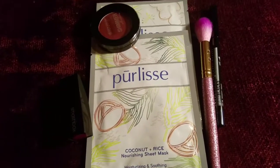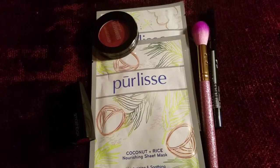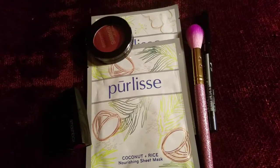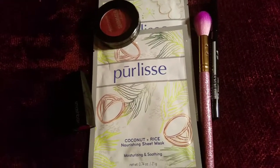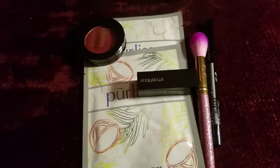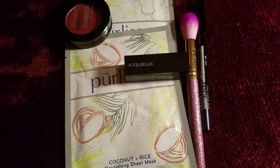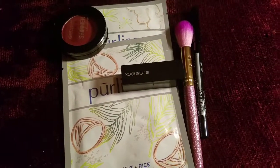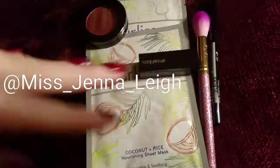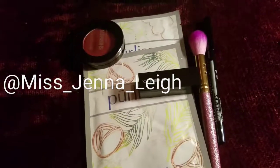Not counting anything you may get with your Ipsy points, and also not adding in if you're doing the Ipsy Shopper — which, if you're not, you should definitely look into it. It is a really cool system where you can buy makeup and get cash back. Thank you guys for tuning in. Let me know in the comments what you got in your Ipsy bag. Don't forget to follow me on Instagram at Miss underscore Jenna underscore Lee for swatches of all of these beautiful items. I will see you guys next time. Stay beautiful.